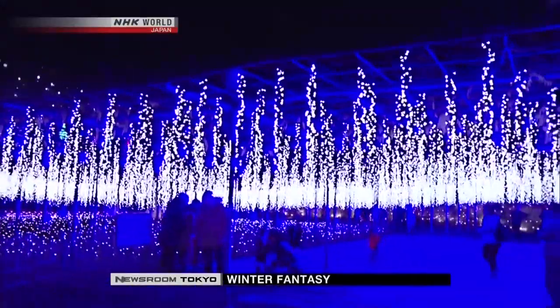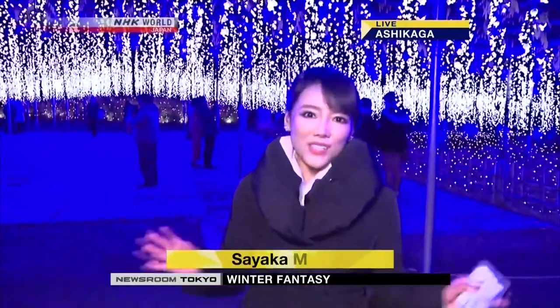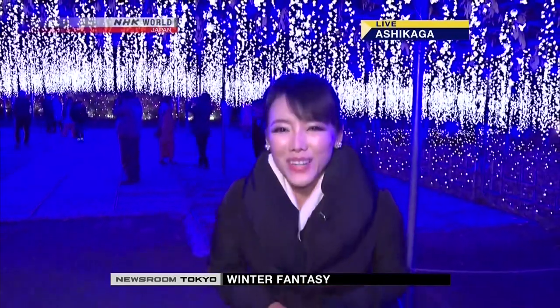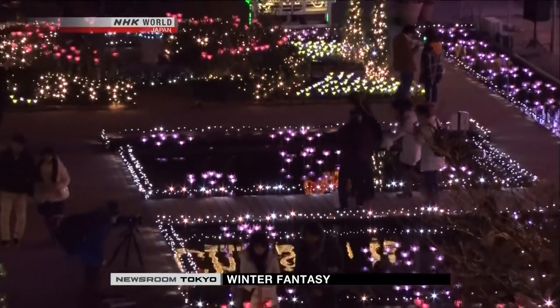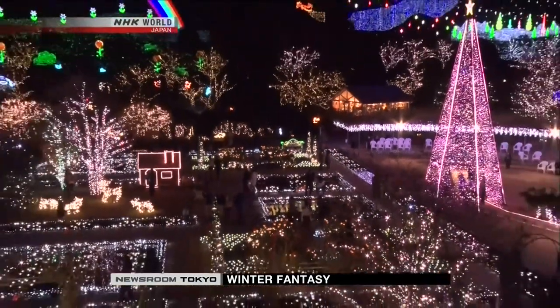I'm at Ashikaga Flower Park, about 100 kilometers north of Tokyo. It's cold, but people are here for the annual flower fantasy illumination. Park operators used 4 million LED light bulbs to create this vision. The park gets 1.5 million visitors a year.